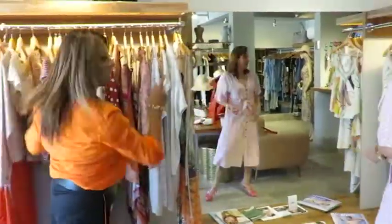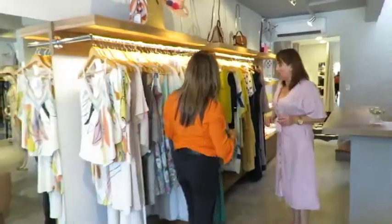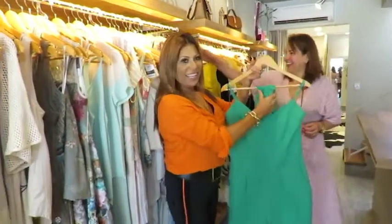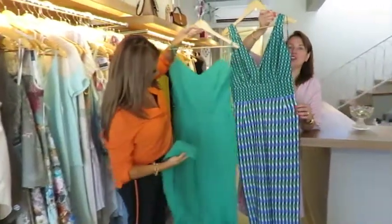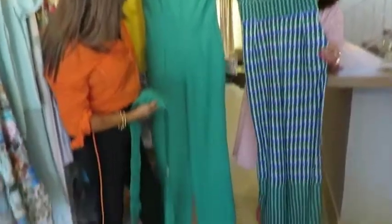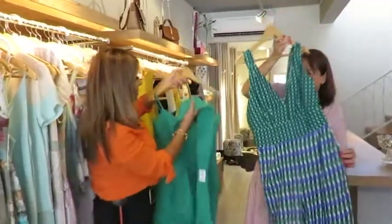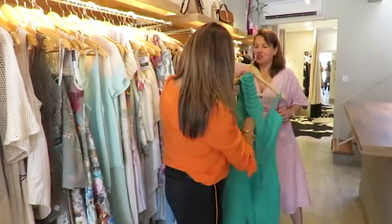O que mais temos? A gente falou que ia mostrar tudo — tem tanta coisa. Deixa eu pegar esse verde aqui. Olhem isso — se não é uma obra-prima! Dois macacões, os dois com bolso, lindos, fresquinhos. E o que é esse cinto, Ana? Isso é uma faixa, não é? Já vem junto.